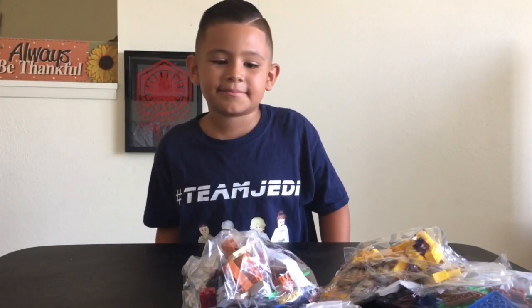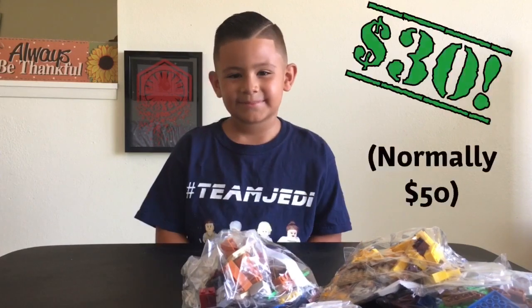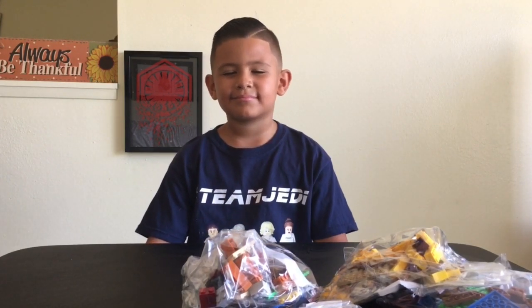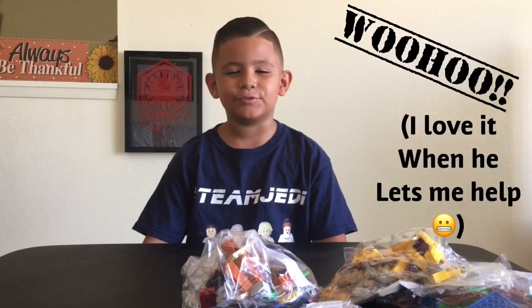This is the set that we got at the swap meet for only $30. We're so happy to get Lego scores — you guys know that. Geo the Jedi, are you going to put this one together or are we going to do it as a tag team duo? Tag team duo!